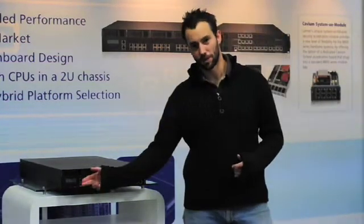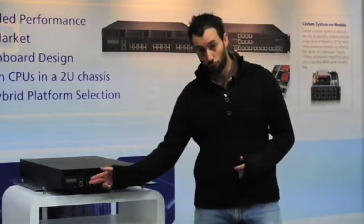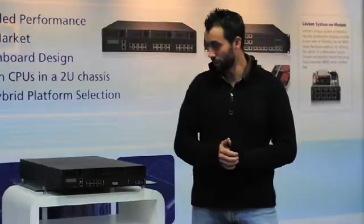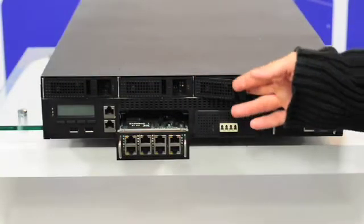an LCM display, USB, IPMI for lights-out management, three network modules which support up to 24 ports of gigabit throughput in a range of different form factors, as well as four external serial ATA drives, hot-swappable.